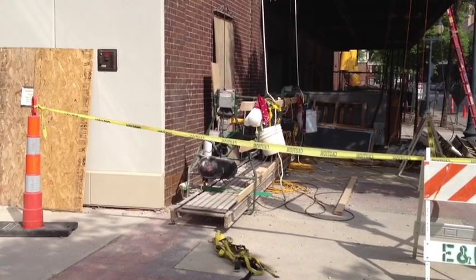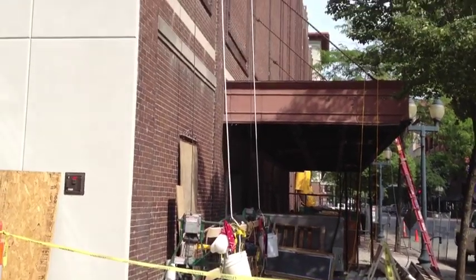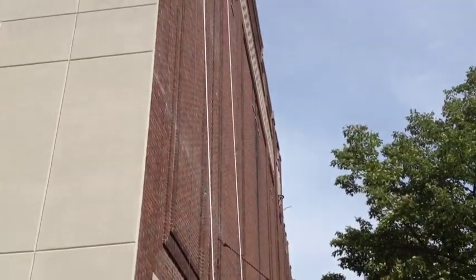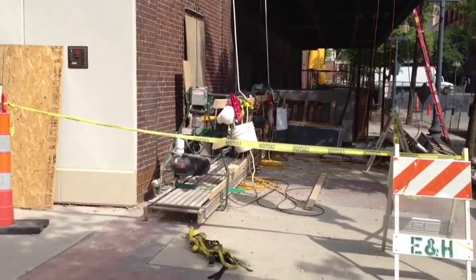July 5th here at the Paramount Theater, and we're doing masonry restoration on the east facade of the building. I've heard it's pretty bad up there, so I'd like to take a ride up the swing stage to take a look for myself.